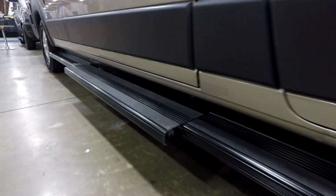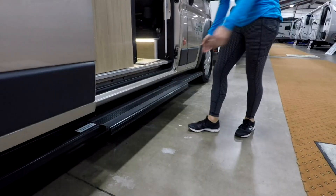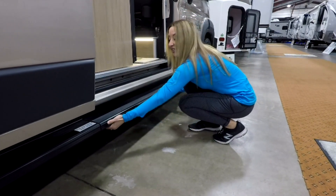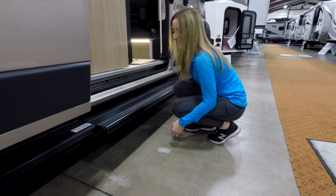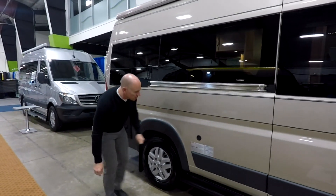There's a full-length running board all the way from the front to the back, and notice that center section is bumped out where you want a little more of a step. This is very unique too - it's not electric, but it just manually slides in and out. Nothing to break, nothing to gum up or not work - it's always going to work.